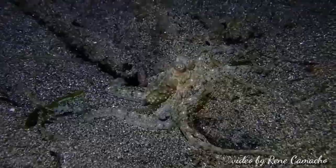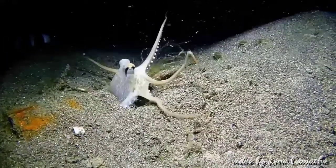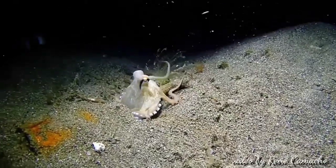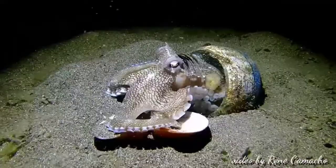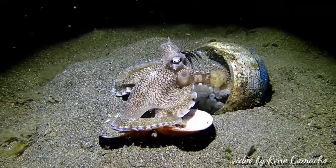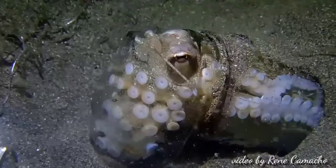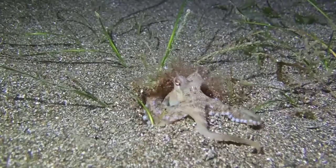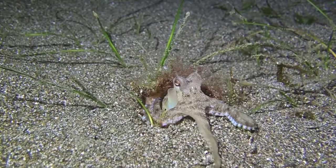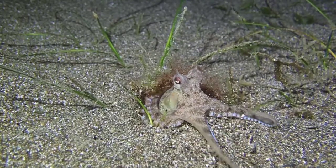Like other octopuses, the coconut octopus can alter its coloration to help it blend in with its surroundings. However, their normal color is a red-brown body, mottled with dark lines that resemble beans. The coconut octopus has one of the longer lifespans of small-sized octopuses — they normally live for 3 to 5 years.